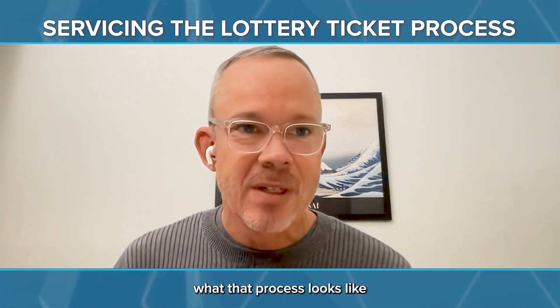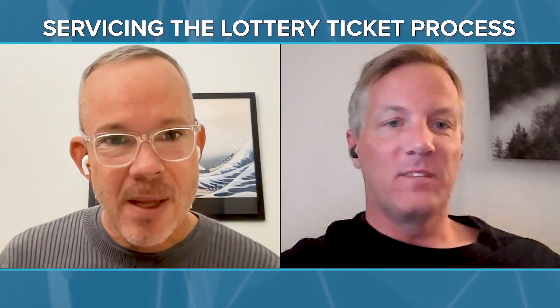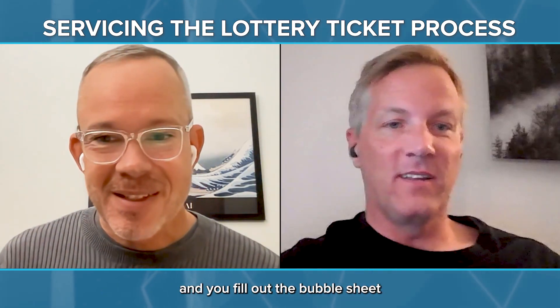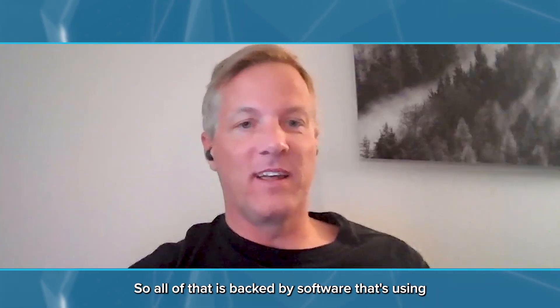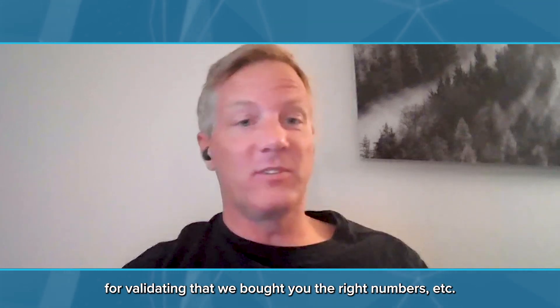Just know that when you go to 7-Eleven and buy a ticket, fill out the bubble sheet, hand it to the cashier, he runs it through the machine and a paper ticket spits out of a special printer — that's what we're doing just at an enormous scale. All that is backed by software using anything from Rails and Elixir to C++, Kotlin, Python with machine learning and OCR detection for validating that we bought you the right numbers. All that software is running and being deployed independently.